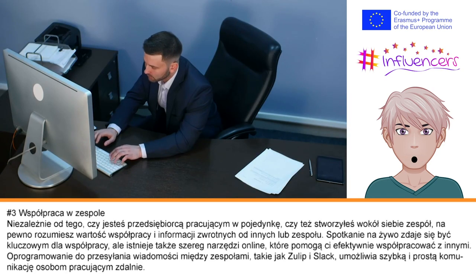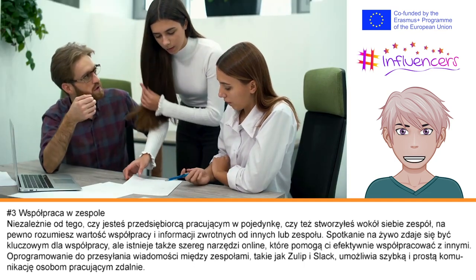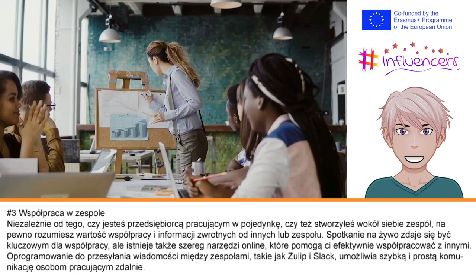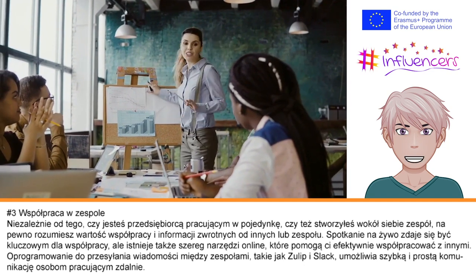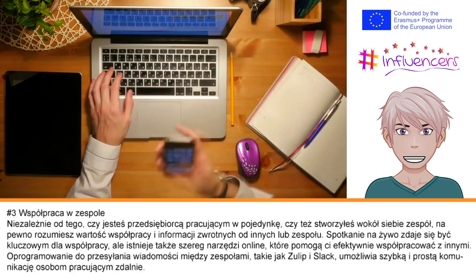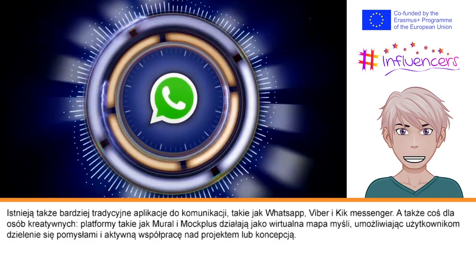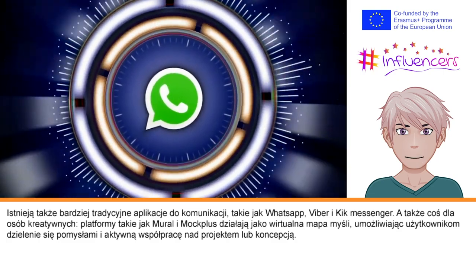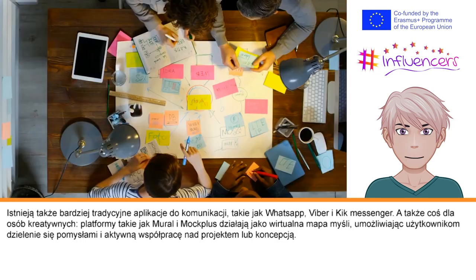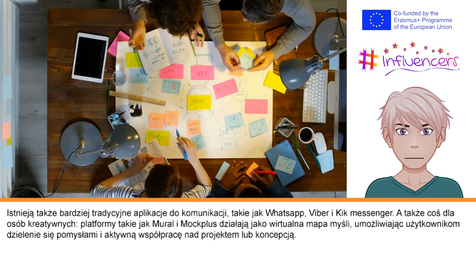Number three is team collaboration. Whether you are an entrepreneur working alone or have developed a close team in your business, we all understand the value of collaboration and feedback from others. It may seem like an easier task when meeting face to face, but there are a range of online collaboration tools to help you work closely with others. Interdepartmental messaging software like Zulip and Slack allow for fast and simple communication for teams working remotely. There are also the more traditional apps for communication like WhatsApp, Viber, and Kik Messenger. For the more creative among us, platforms like Mural work as a virtual mind map for your ideas, allowing users to share ideas and actively work together on a project.